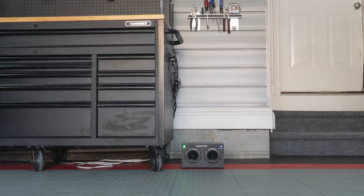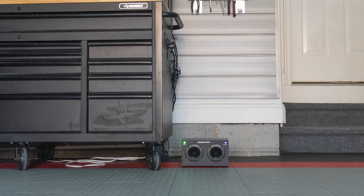Hi, it's Matt again from Mouse Blocker, introducing our new garage space rodent deterrent, the Mouse Blocker 1000. The Mouse Blocker 1000 gets its name because it's designed to protect up to 1,000 square feet. It's perfect for a one or two car garage.